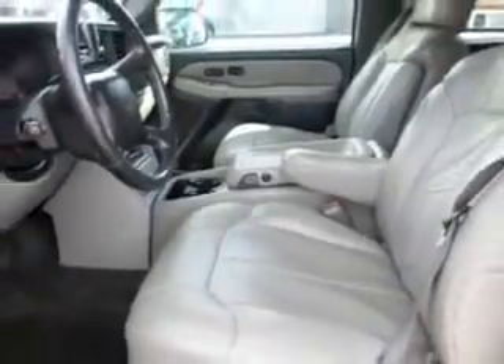Check out this blue '01 Chevrolet Suburban SUV 4x4, equipped with an 8-cylinder engine and an automatic transmission.